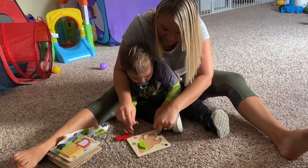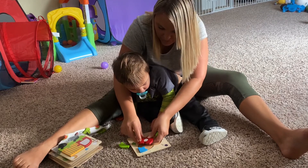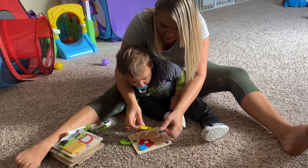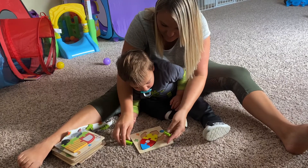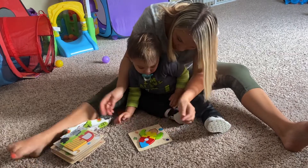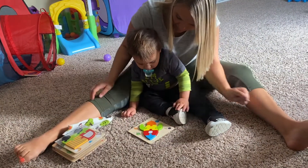Look buddy — blue, red, yellow, green. Where did the other piece go? Oh, here it is! Orange! How about that?